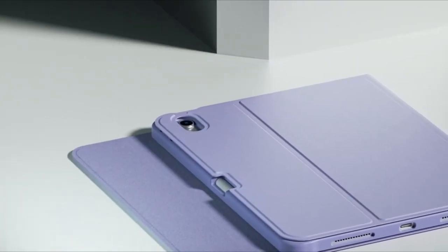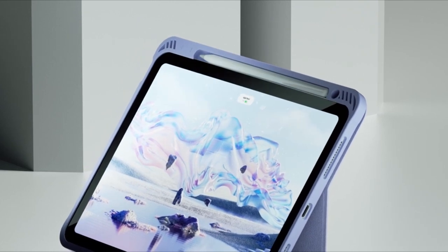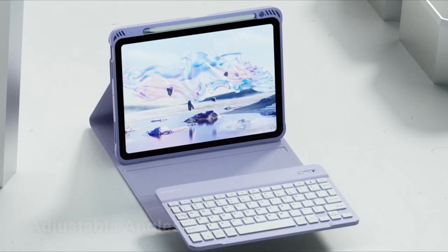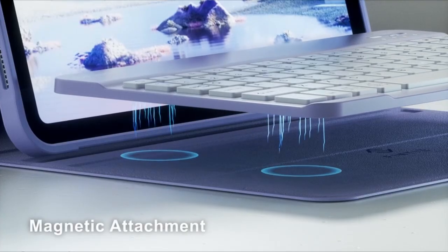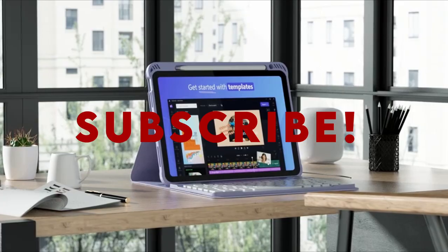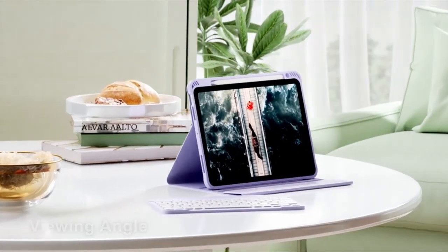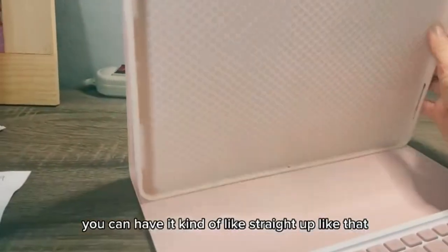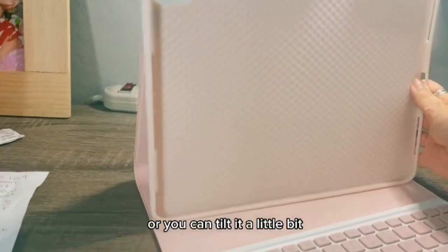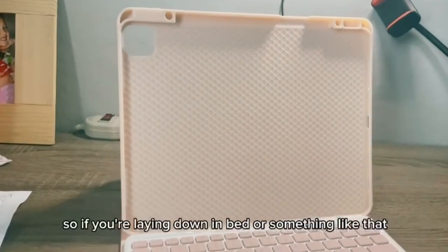Hello everyone. I am back with another video about the best iPad Air 11-inch M2 keyboard cases 2024 you can buy on Amazon. Subscribing to our channel and pressing the bell icon will give you access to more interesting videos. The following list is based on my personal opinion and research, and is ranked based on quality, features, and pricing. Check out the links in the description below for updated pricing and more information on the products mentioned.